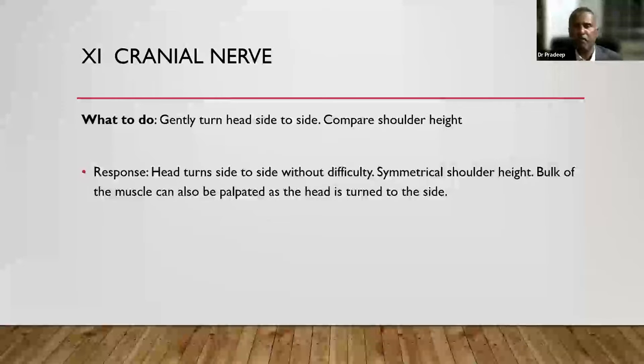Eleventh cranial nerve — gently turn the head from one side to the other and look at shoulder height. The head should turn without difficulty, shoulders should be symmetrical, and you can gently palpate the sternocleidomastoid muscle — normal mass on both sides indicates the eleventh nerve is normal. So you have done all the cranial nerve examination without disturbing the baby too much by simple observation and simple tests.